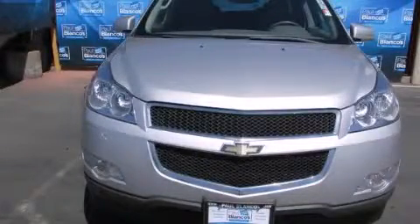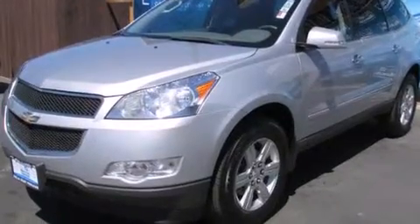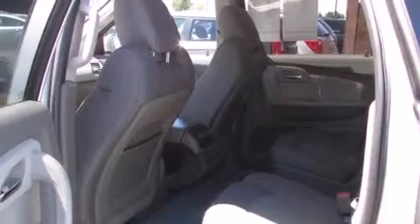This is a 2011 Chevrolet Traverse. Plenty of space for what you need. It features a 3.6-liter, six-cylinder engine and a six-speed automatic transmission.